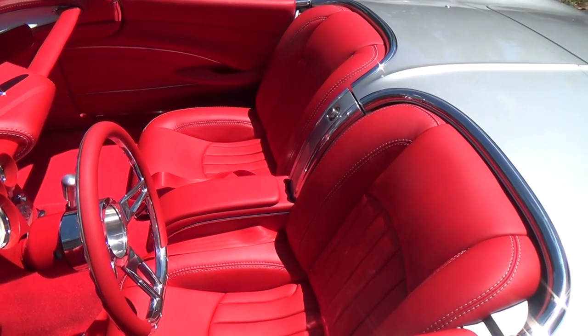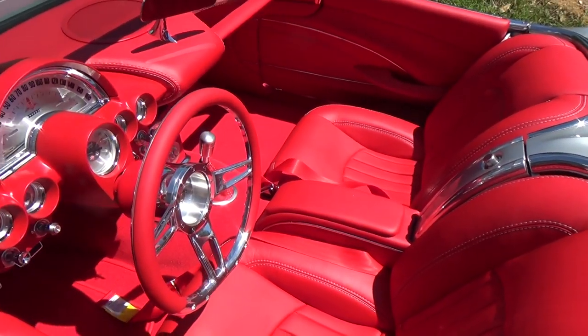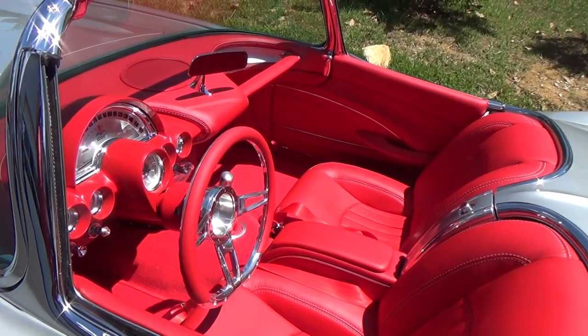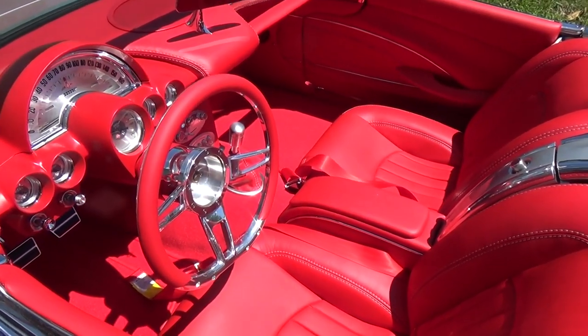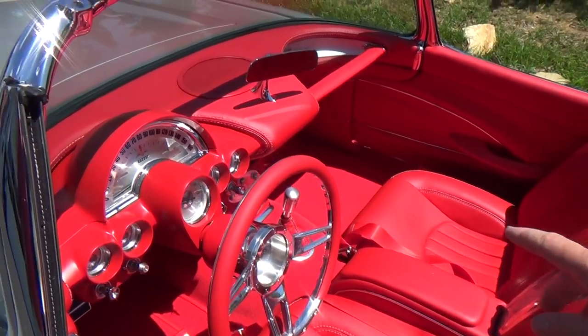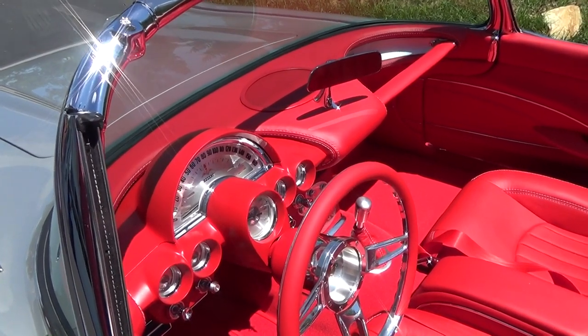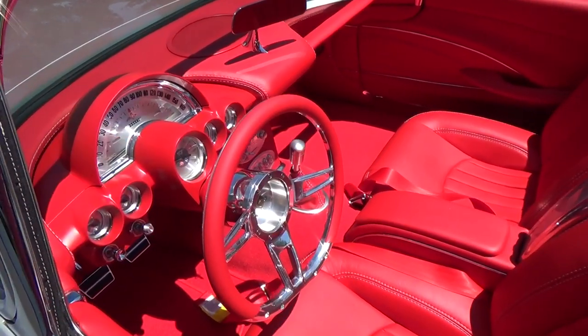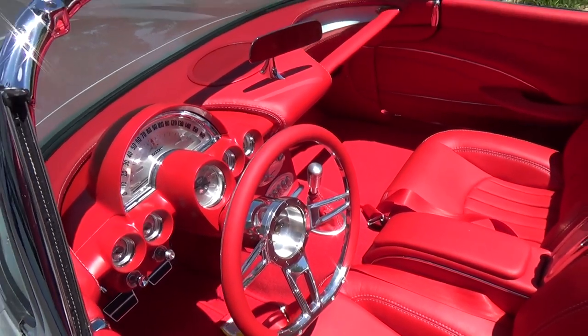Man, this is a good-looking car. We put all the red leather in it. This one's for Jack Shepherd out of Augusta, Georgia — he brought it up to us and said do our magic, so we're doing a little bit of magic in there. That turned out nice! I like the cross flags in the tachometer in the center of it too — that's cool.